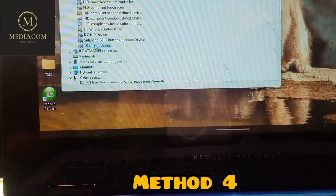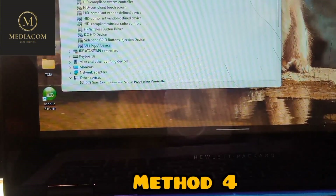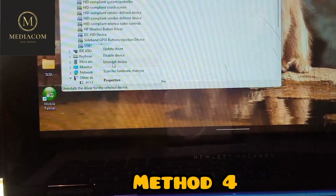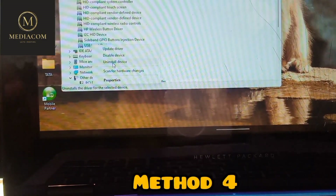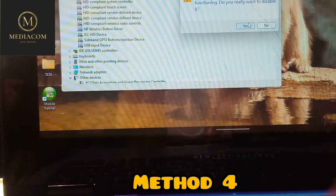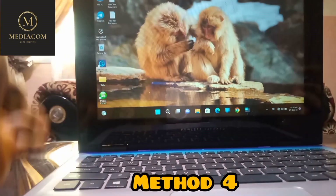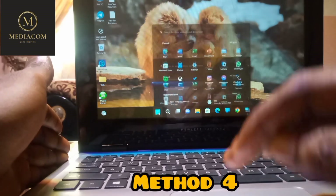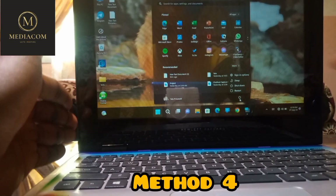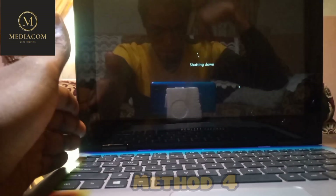Check if you have two USB Input Device drivers listed. If so, disable the extra one. You could uninstall the device, but once you restart the computer it will automatically reinstall — it's likely a bug. Instead, disable the device so it stops functioning. Click Yes to confirm, then restart the computer and check if the problem is solved.